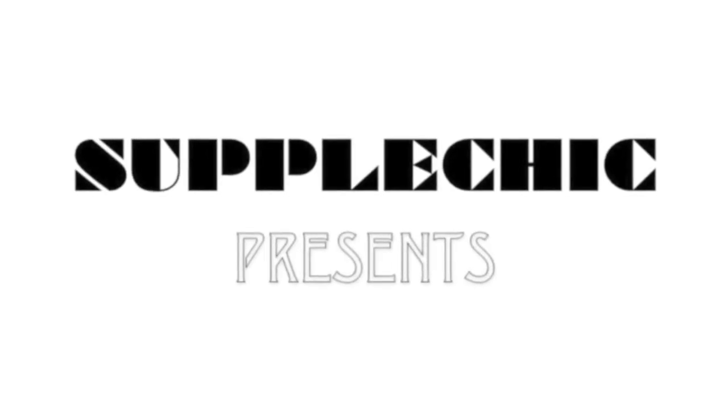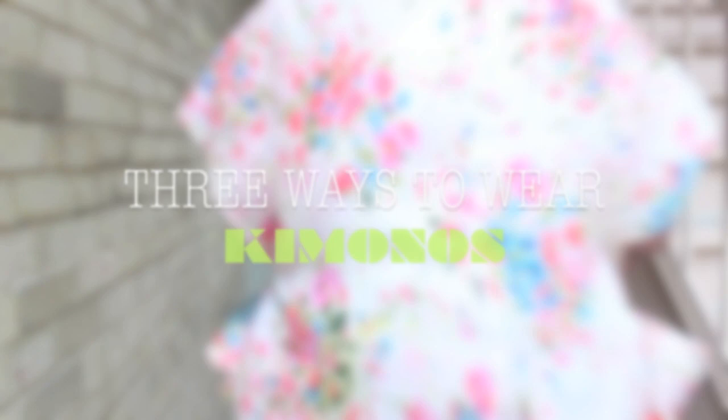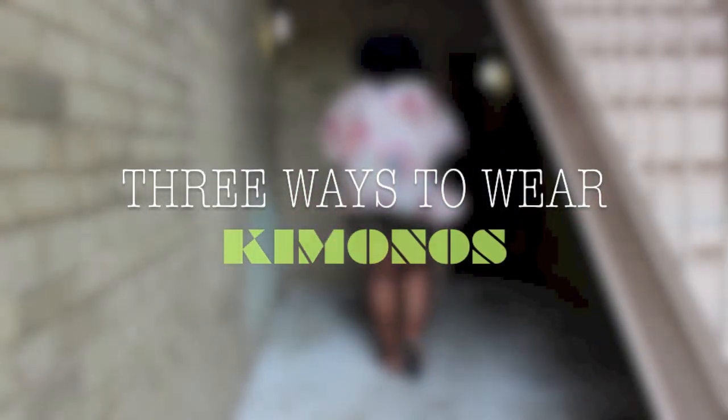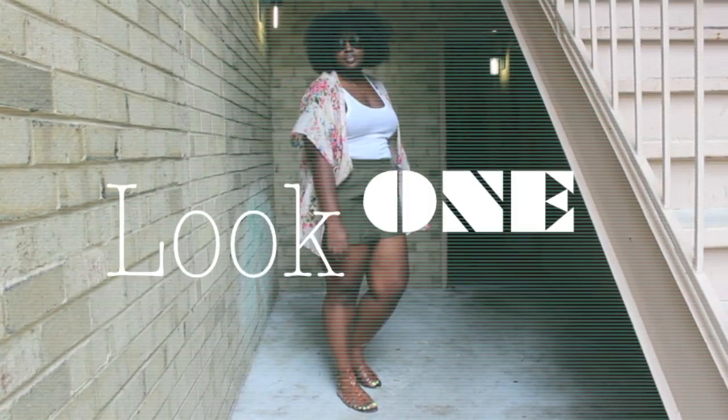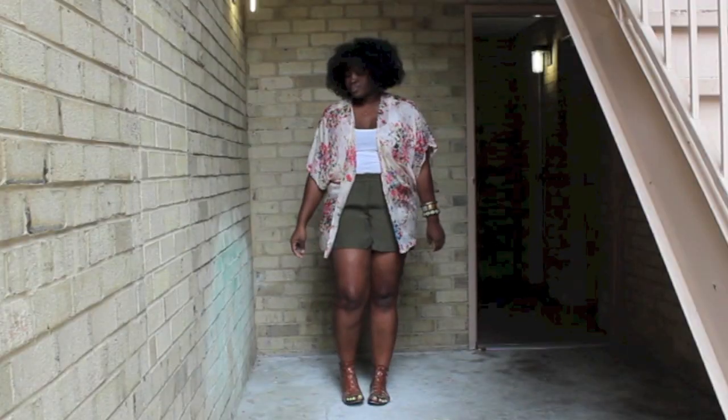Hi guys, hi YouTube, it's Chi Chi again and today's video is all about kimonos. This summer it was all about kimonos, so I decided to put together three looks that I hope you'll like.